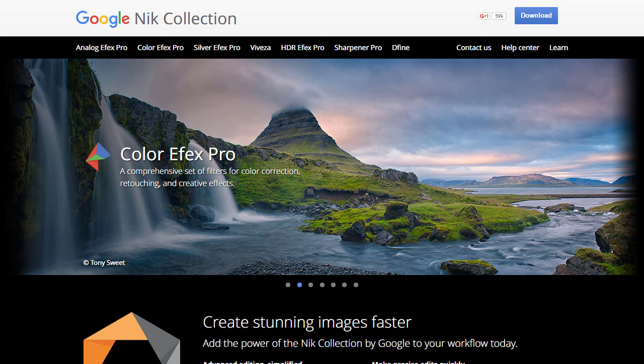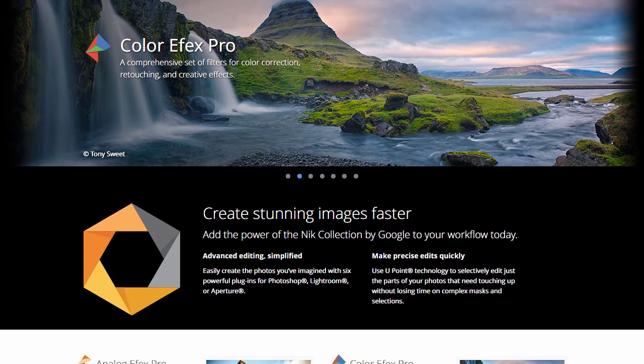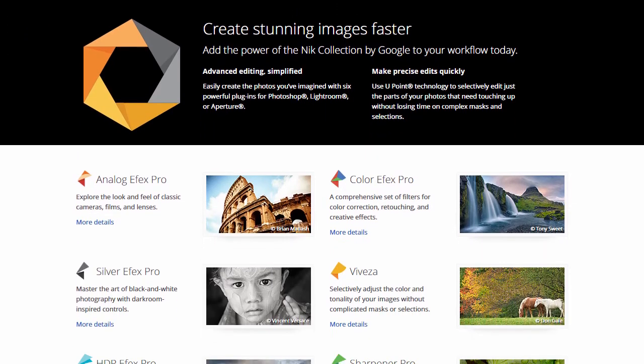The Nik Collection is a high-end photo editing plugin suite used by professional photographers all over the world. This photo enhancement software comes from a software development company called Nik Software, which was established in 1995. The Nik Collection was originally sold for $500.